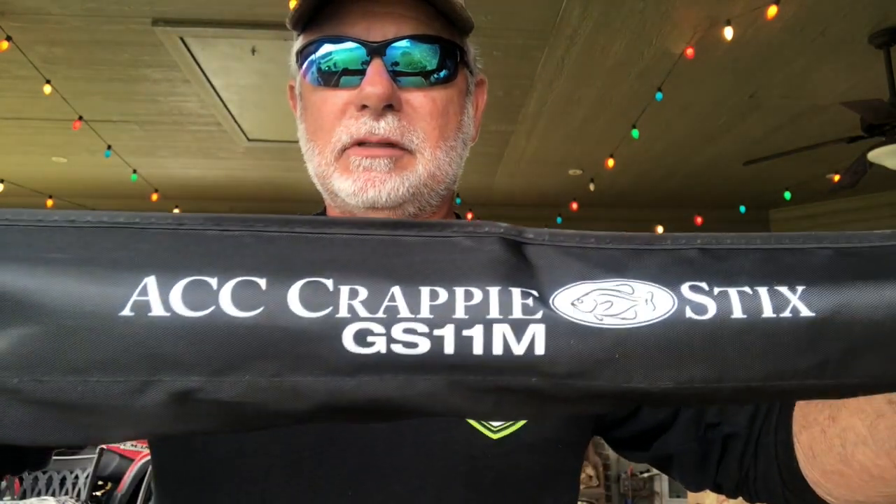Well, hey, visit everybody! I told y'all I was going to do a drawing for an 11-foot ACC crappie stick if you helped me get to 3,000 subscribers — and you did! Sorry I'm a little later than I wanted to be getting this out, but I had a little surgery and some healing time. Anyway, I'm ready to do it now, so we are going to give away a brand new ACC 11-foot crappie stick.